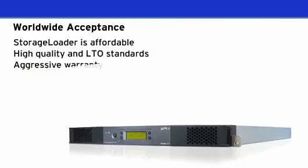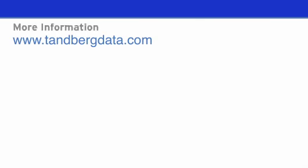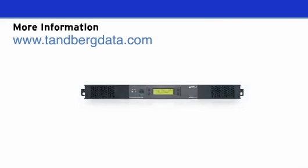Tandberg Data offers best-in-class warranty and service and backs it up with more than 30 years as a leading innovator in tape. Choose the storage loader today for best-in-class LTO performance at an ideal price for SMB and departmental users.